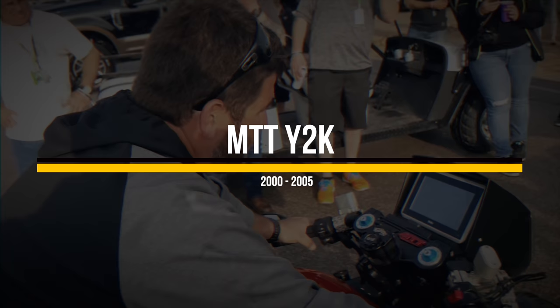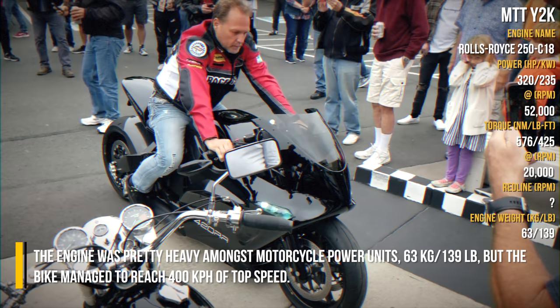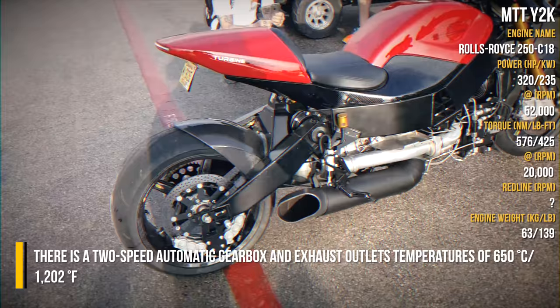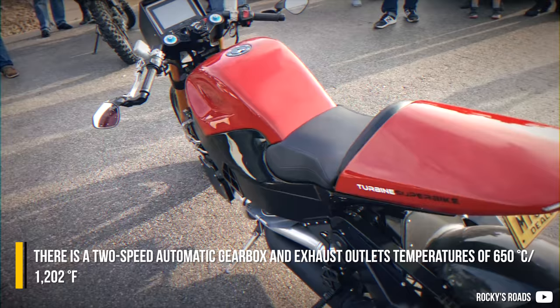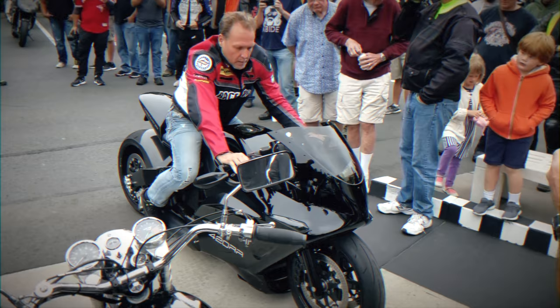The MTT Y2K was powered by an aviation engine developed in the early 1960s by Allison, and sold by Rolls-Royce since 1995. The engine was pretty heavy among motorcycle power units at 63kg, but the bike managed to reach 400km/h top speed. There is a 2-speed automatic gearbox, and exhaust outlet temperatures of 650 degrees Celsius — more than enough to melt a car's front bumper if you were stopped behind it at a stoplight.